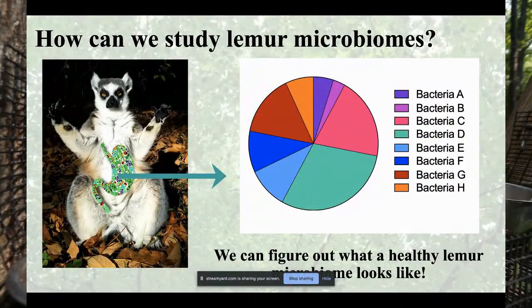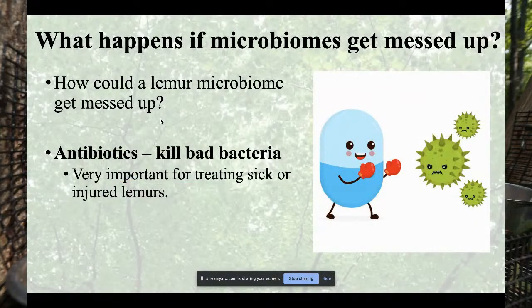Once we have that information, we can characterize a specific lemur's microbiome. This is lemur Randy from the Lemur Center. Randy's gut microbiome is a community with bacteria A through H in different abundances — bacteria D is really abundant, bacteria C a little less, bacteria B very small. This tells us how the community works and lets us define what Randy's healthy microbiome looks like — pretty diverse and functioning well.